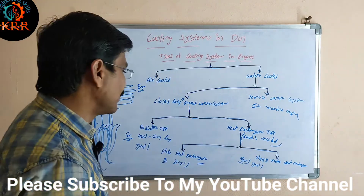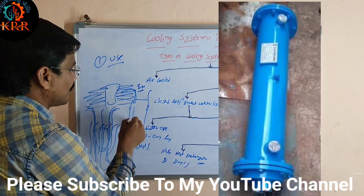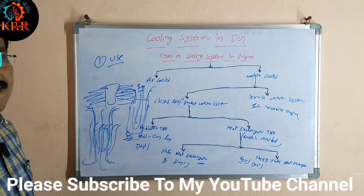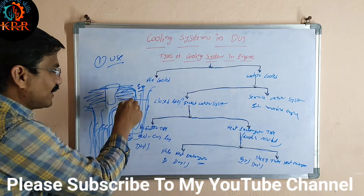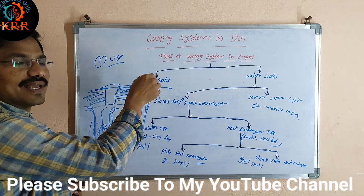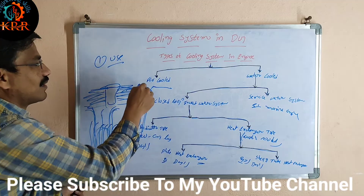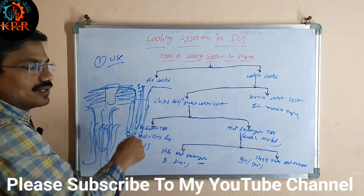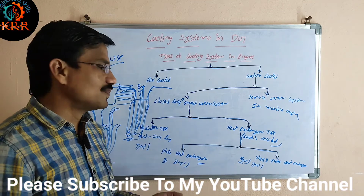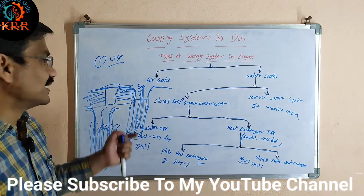The shell or tube heat exchanger type: there is a big shell, and some water is coming and going. Inside, there is one more tube, and in that tube, coolant is available. Cool water comes in to cool that coolant. Hot water then goes again to the cooling tower. With the help of this, the cooling water comes in and hot water goes out, while inside the tube the coolant gets cooled. This type is called the shell or tube heat exchanger.